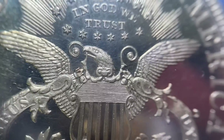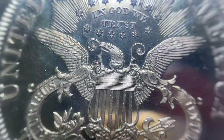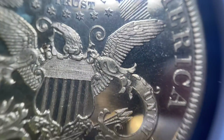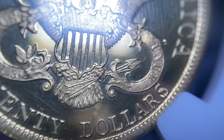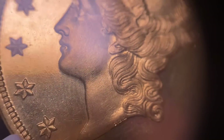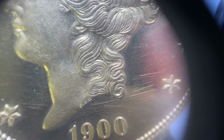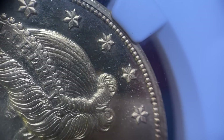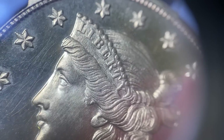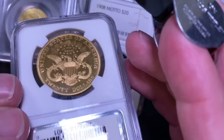I have not handled the matte finish proof on the channel before, so that's fun. How fun is the proof $20 gold piece? Those proof finishes — we've got the strong strike. You get a little bit of the hairlines on there, but that's probably stopping it from being a gem grade. Those hairlines I can see with my loupe, but without the loupe they pop and dance a little bit. Those surfaces are so delicate on those proofs.